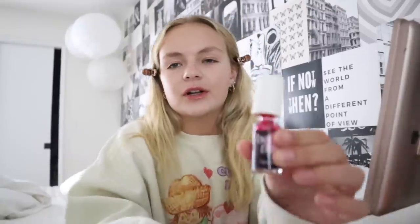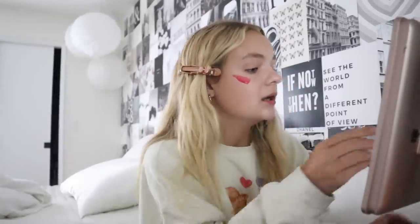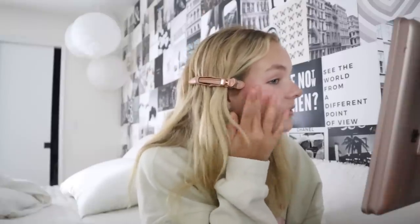First, we're gonna start with this — this is the Benetint. I really like this but when you use it, you have to put it on and blend in right away or else it will literally stain your face. I learned this the hard way — I put a dot on my cheek, a dot on my other cheek, and a dot on my nose, and by the time I got to my nose it wouldn't blend and I just had a pink dot on my face. But I really like it because it doesn't look like you put blush on — it just looks like natural color, like a sunburn, which is the best color you can get on your face.